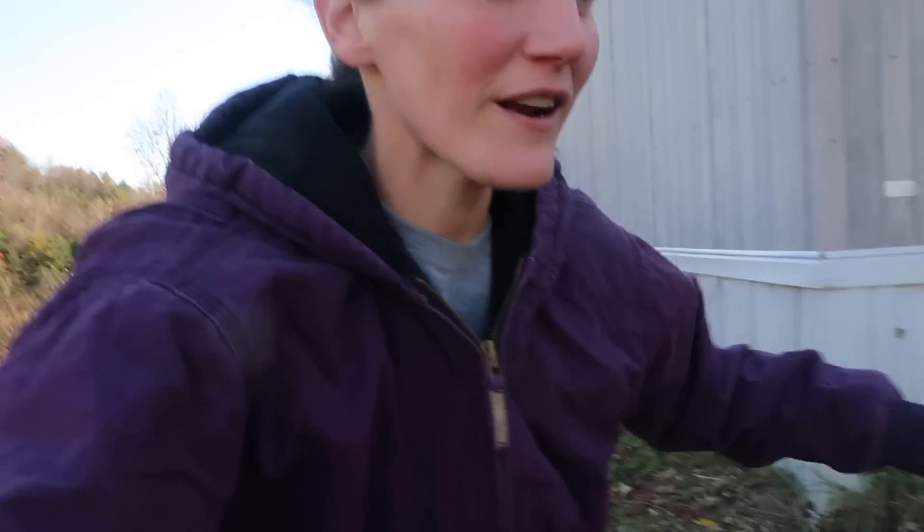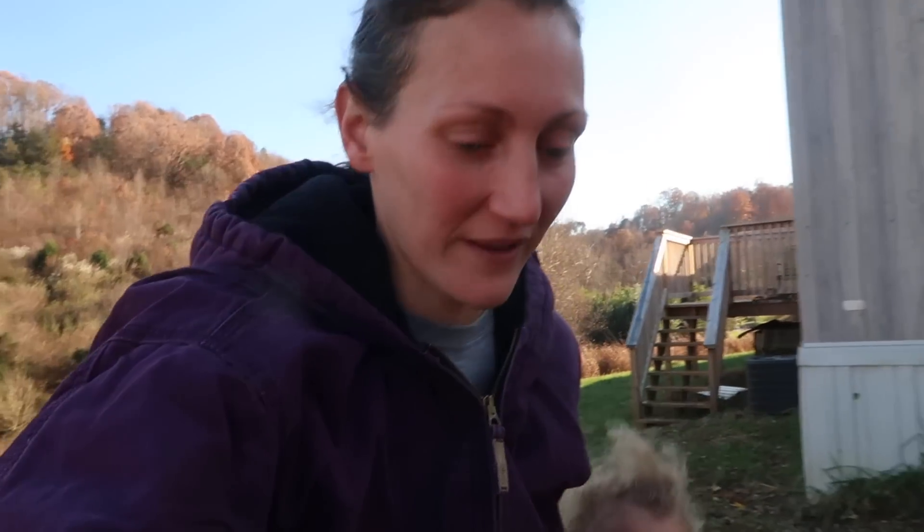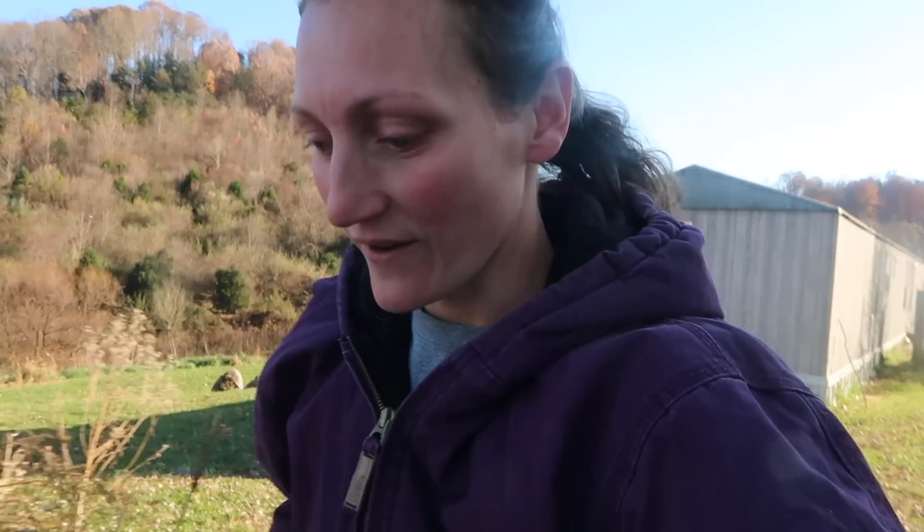Hey y'all, I'm super excited - Derek just got back with our critters. They have been at our friends' place for a month since we brought them here from Florida. Lydia got to go with them. I'm really excited, I haven't seen them in better than a week I think. It's been so weird not having them here.